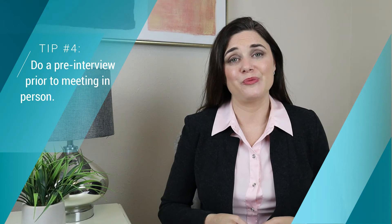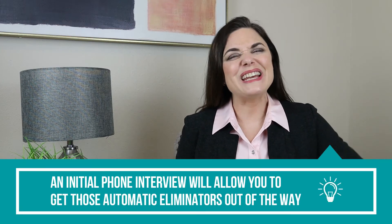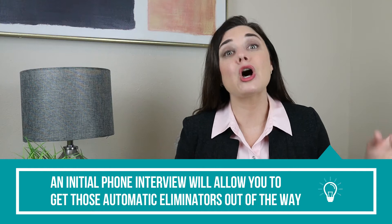The next tip to help you conduct a successful interview is to do a pre-interview. Once you've determined who you want to interview, be sure that you're doing a phone interview first to get some of those basic things out of the way — those automatic eliminators. For example, if you're hiring for a maintenance technician who needs to be on call, you want to find out if this person can take calls at nights or on weekends every other week. That's something you can do over the phone without bringing them into the office.